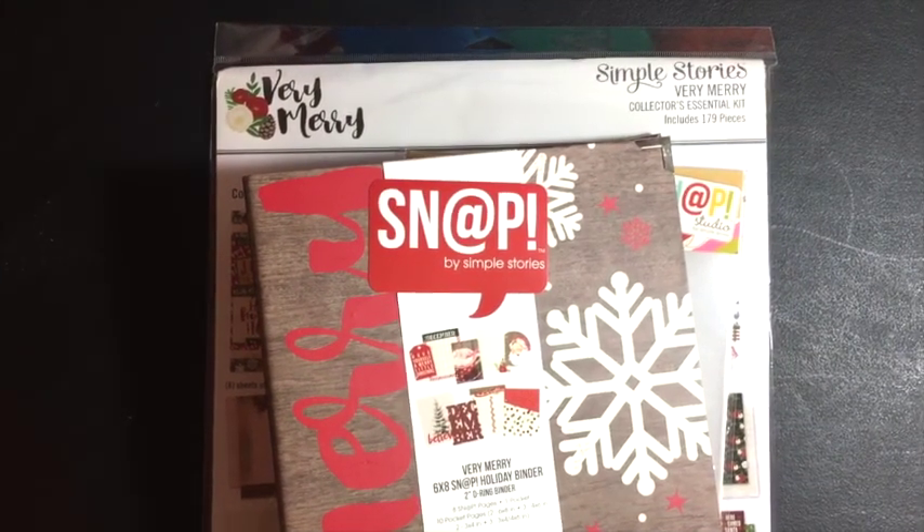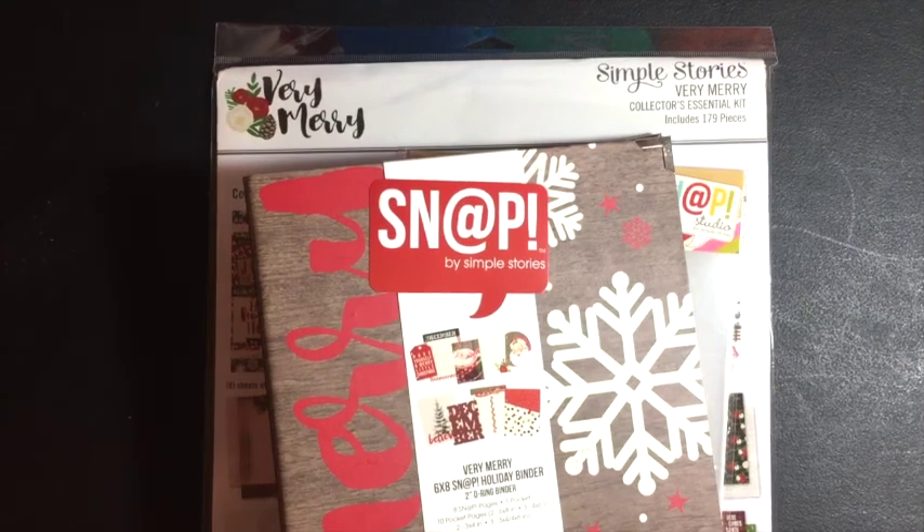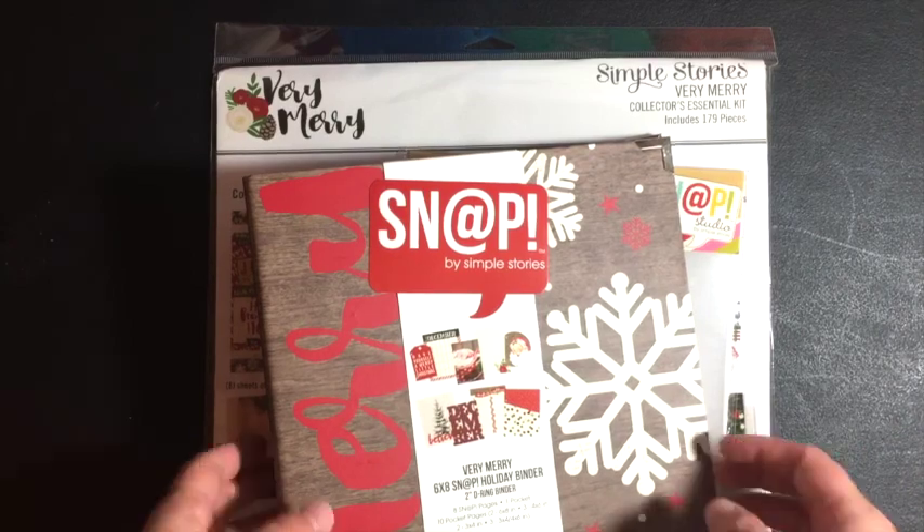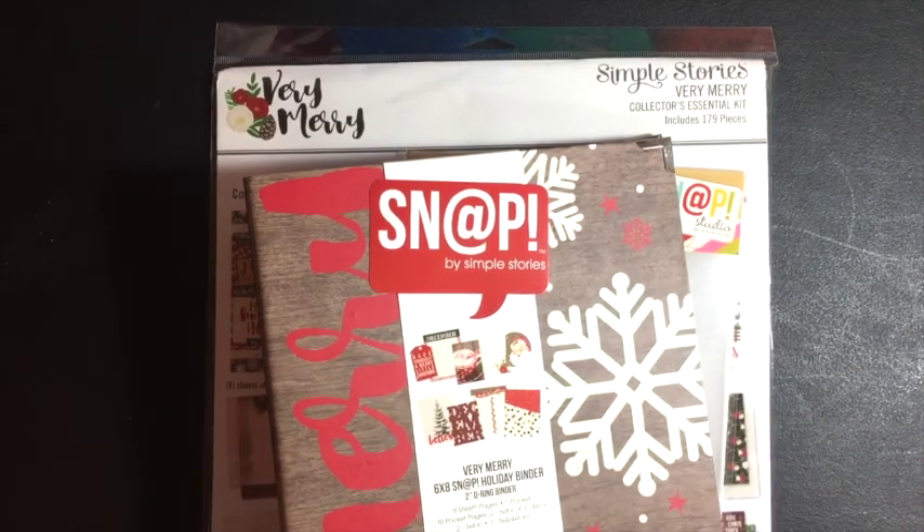Hi everyone and welcome back. Today I'm going to show you my haul for my December Daily 2017. I did not order quickly enough from Allie Edwards so I'm doing the Simple Stories Very Merry collection. I got all of this on Amazon. A couple of things I had to pay shipping for because they weren't part of Prime, but it was still less expensive than buying from scrapbooking.com and paying their shipping.